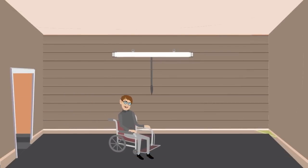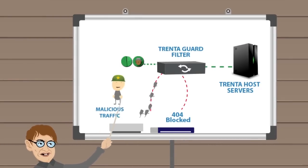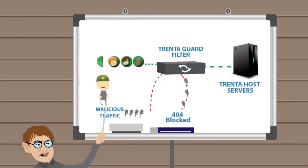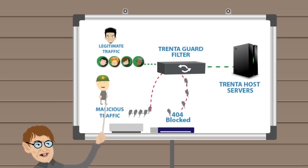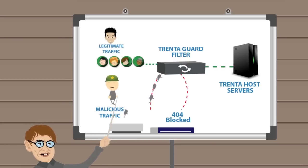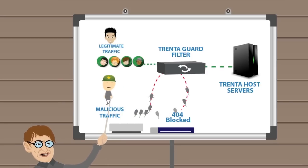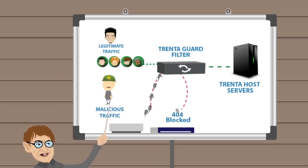TrentaGuard is a system designed by TrentaHost, which allows all incoming traffic to the servers to be filtered and analyzed. When an attack is detected by TrentaGuard, the system will automatically pass the legitimate traffic onto the server and sift out malicious traffic, which will then be rerouted and blocked. By blocking all the false botnet connections from reaching your server, you allow your servers to stay online.